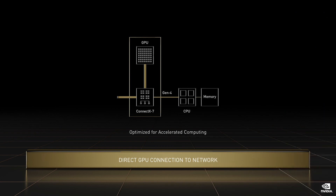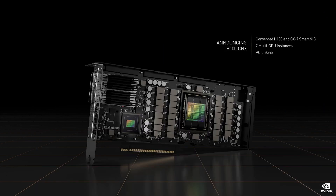This is the H100 CNX, combining the most advanced GPU and the most advanced networking processor, CX7, into a single module. Data from the network is DMA'd directly to H100 at 50 gigabytes per second and avoids the bottlenecks at the CPU, system memory, and multiple passes across the PCI Express.